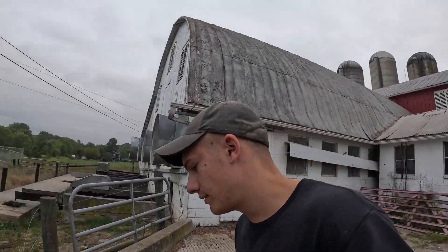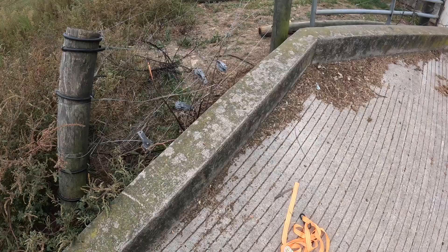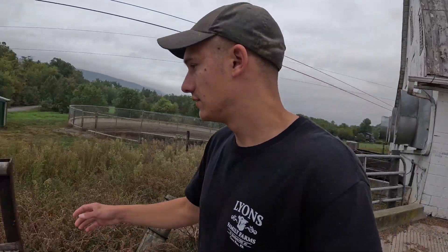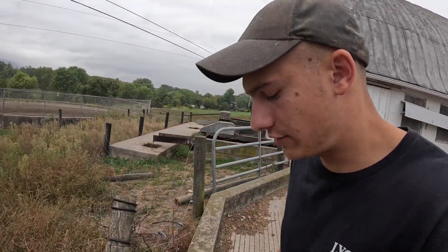Hello everybody, welcome back to Lion's Family Farms. So I have a little project I'm working on. Kyle snapped off this post, let's see if I can bring it back. Let me put a metal stake in to hold it for now. I really don't want to put a new wooden post in because I don't have a drill or a pounder.